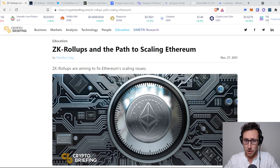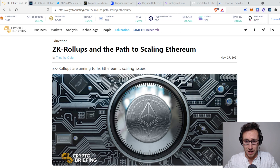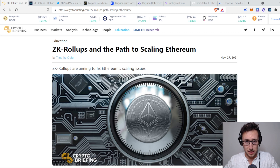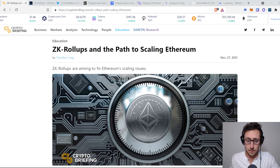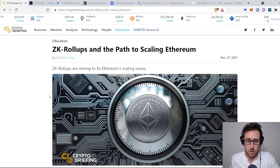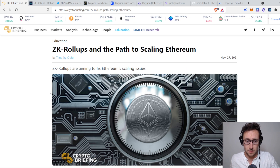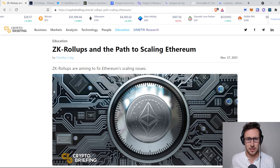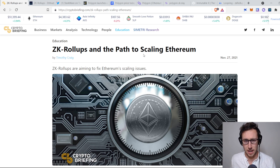We talk a lot about narratives on this channel, and truthfully the ZK rollup narrative is not one that I had on my radar for this fall, but it has been getting a lot of talk recently so I think it's responsible to cover it and potentially add some projects to my portfolio that incorporate ZK rollups. So first, what exactly do ZK rollups do? As this article here says, they're a path to scaling Ethereum.